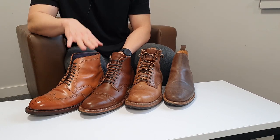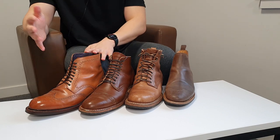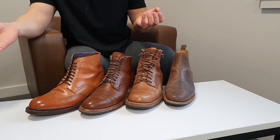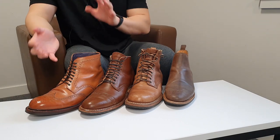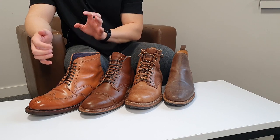Horween's shell cordovan has a bit of a different characteristic compared to other shell cordovans, for example from Shinki Hikaku, which is used on my Meermin MTO boots. It has a very different characteristic — it's easier to shine and in my opinion a bit more versatile as well.